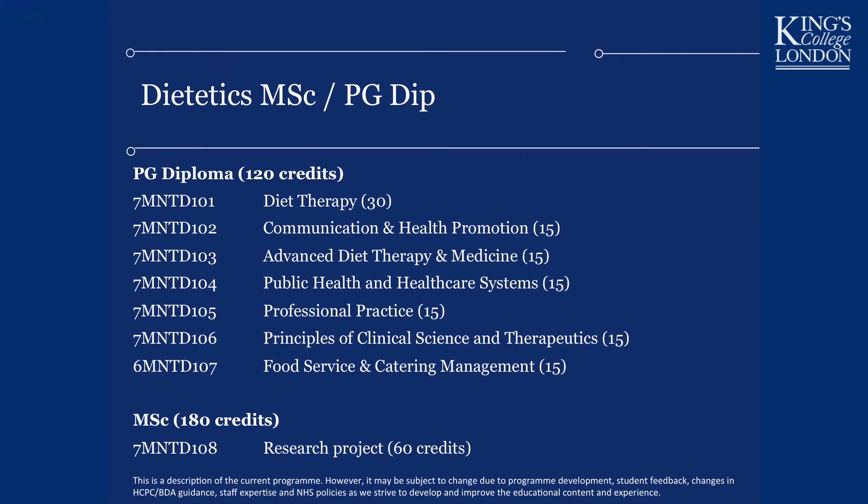You will also study a module in Professional Practice, which teaches you the professional behaviors required of a health professional — because this is not a standard science course. You will have the privilege of walking into a hospital, giving dietary counseling, looking at medical notes, and asking very personal questions, which comes with a great deal of responsibility. You will learn about team working, confidentiality, autonomy, and truth-telling.